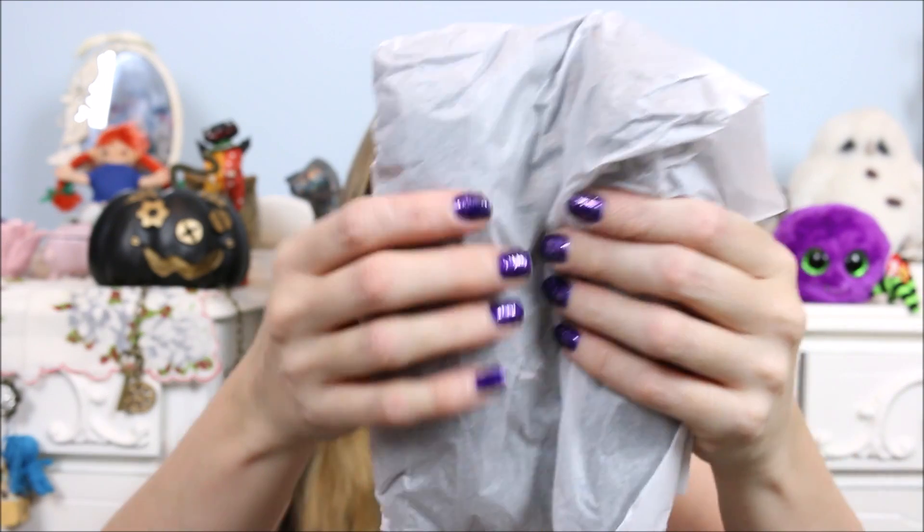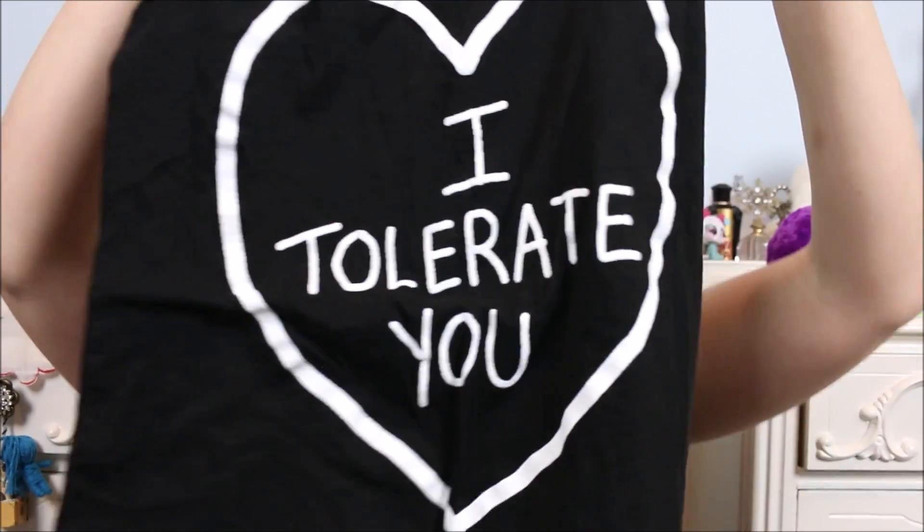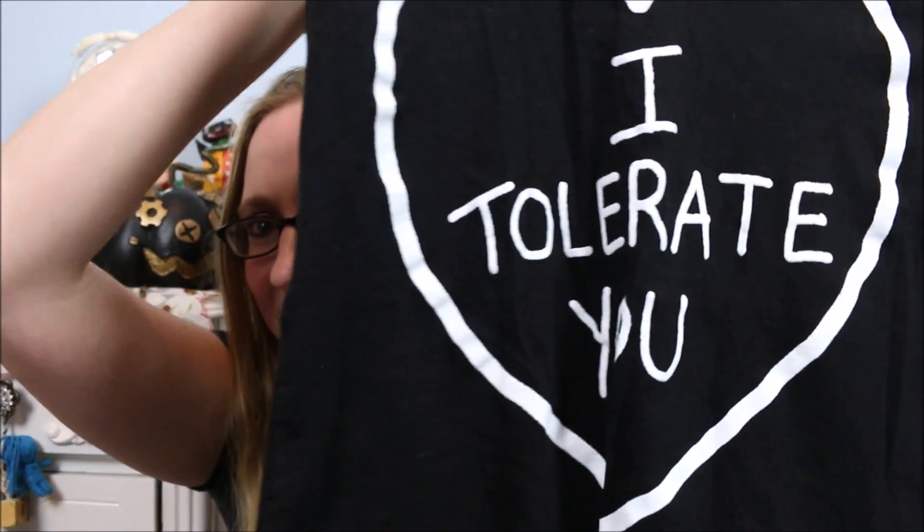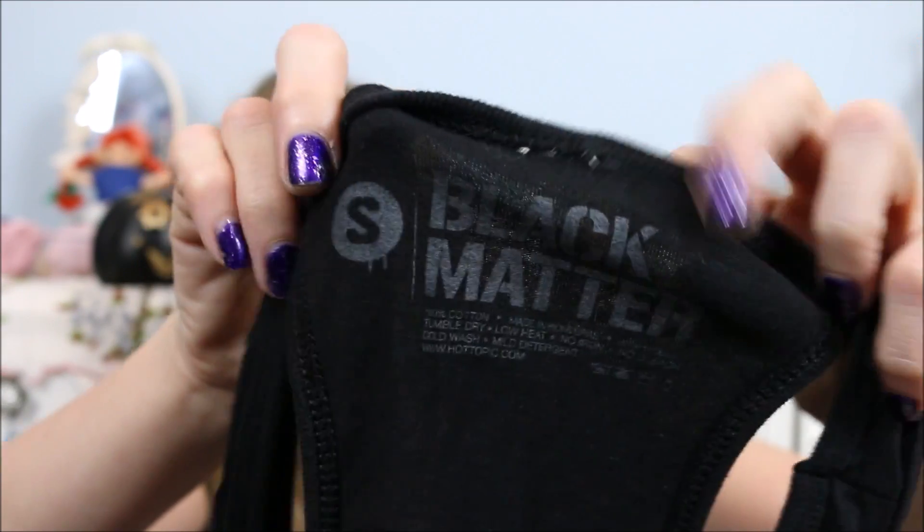Everything is actually individually wrapped in tissue paper, which is fun — kind of like unwrapping presents. The first wrapped item feels like a soft cloth. It's a tank top! It says 'I Tolerate You' — oh my god, that is so cute. It might be a little small for me; it's a size small and I typically wear a medium. But I'll probably wear it to bed. Already I feel like I got my money's worth with just this tank top — I only paid $20 for the whole box.